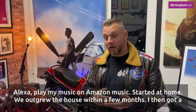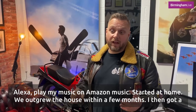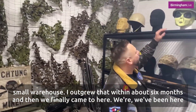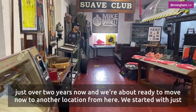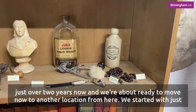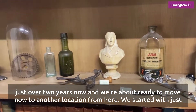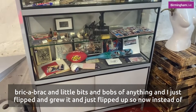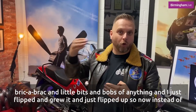I started at home. We outgrew the house within a few months, then I got a small warehouse, outgrew that within about six months, and then we finally came here. We've been here just over two years and we're about ready to move to another location. We started with just bric-a-brac and little bits and bobs, and I just flipped and grew it from there.